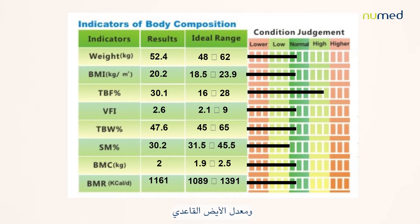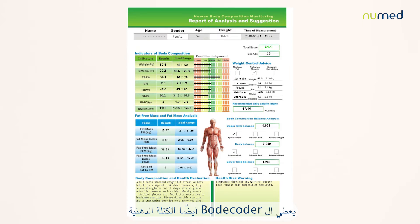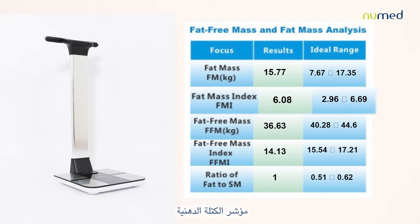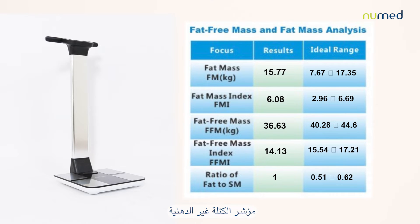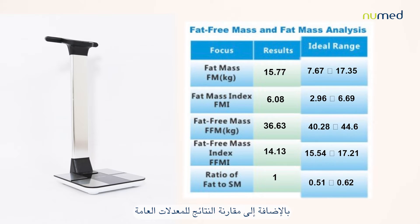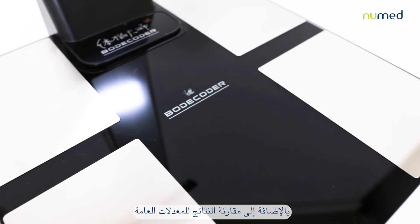The Bodecoder also provides basal metabolic rate, readings of the fat mass and fat-free mass, along with the fat mass index, fat-free mass index, and the ratio of fat to skeletal muscle — all with a mention of ideal ranges to compare the results to.